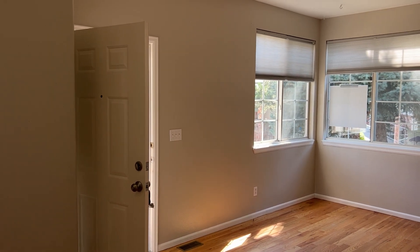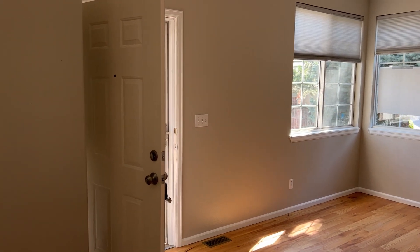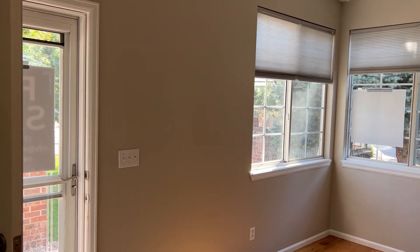Hey guys, this is Ken Blevins, Metro West Row Broker. I want to show you this outstanding two-bedroom, two-bath condo right here at the Legends in Hunter's Glen.